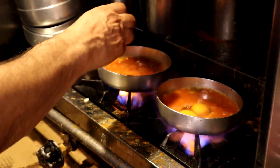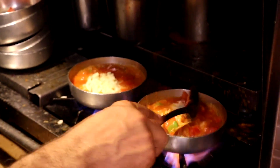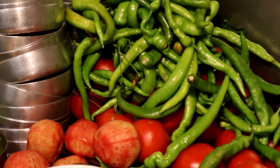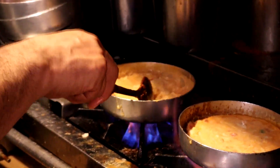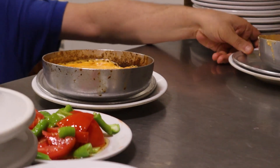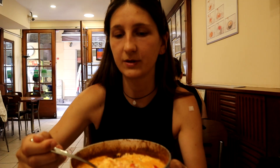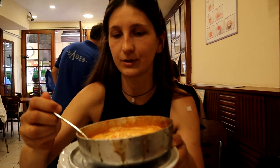They also have other breakfast options which are great to combine with the menemen, such as some cheese and olives, clotted cream and honey, and freshly cut tomatoes and peppers. We went for a menemen with feta cheese and they served us with some fresh Turkish bread. You can see there are some tomatoes and some green pepper in it — it's very hot and fresh from the stove.